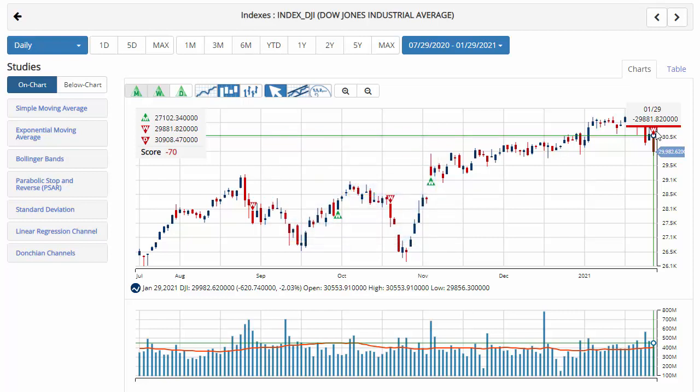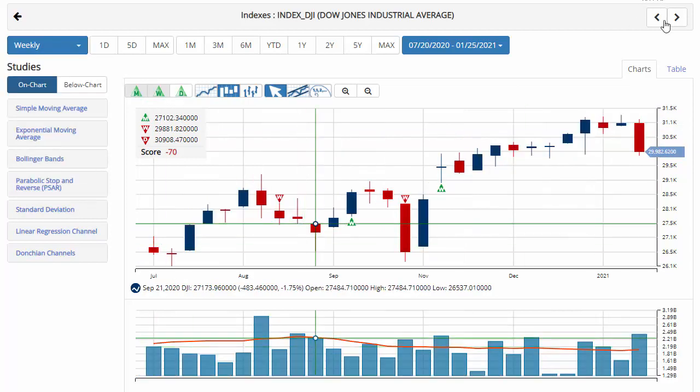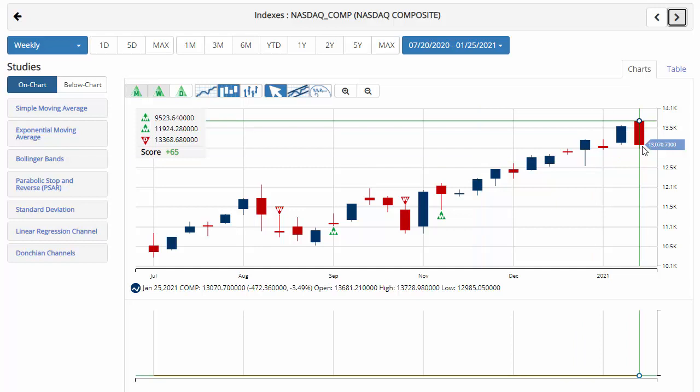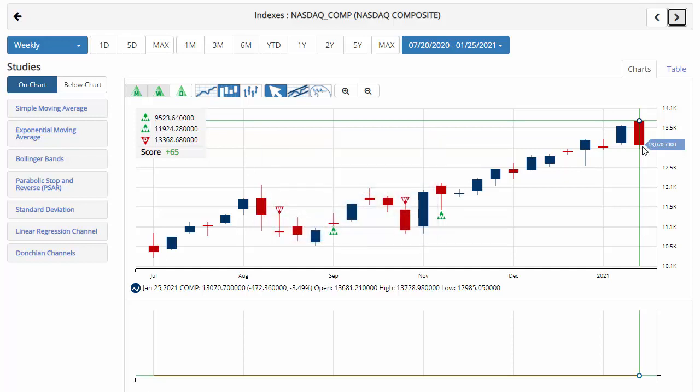The S&P 500 is also in negative territory for January. Taking a look at the NASDAQ, currently down 3.4% on the week, trading at 13,070.70, with a chart analysis score of plus 65, so we're creeping up on that sidelines position as well. The key level to watch would be 12,949.76. A move below that level would issue a red weekly trade triangle, indicating a move back to a sidelines position for the NASDAQ.